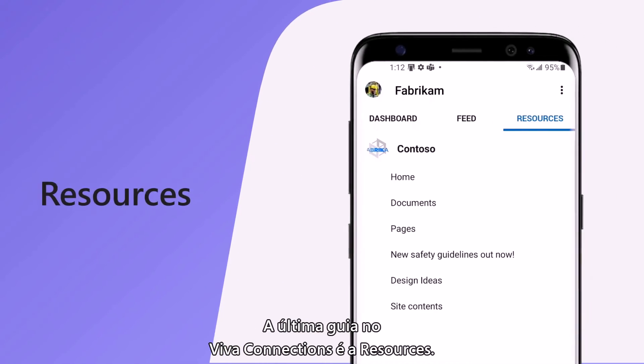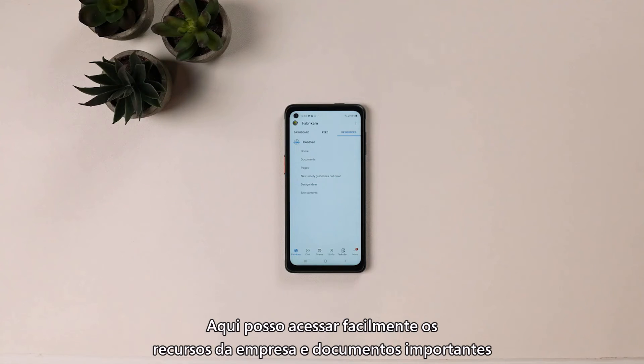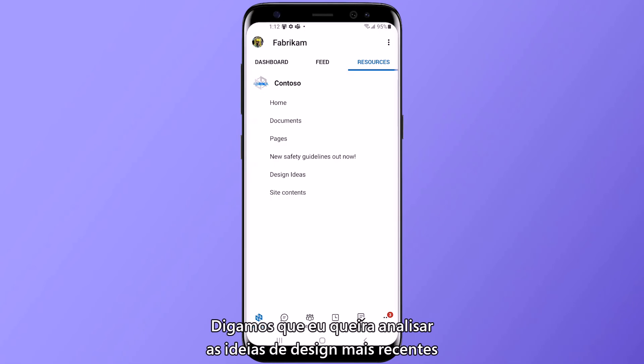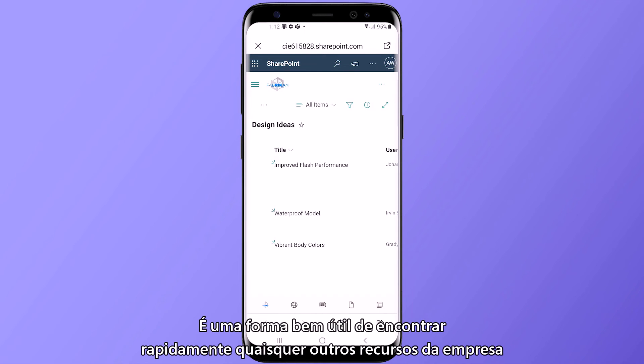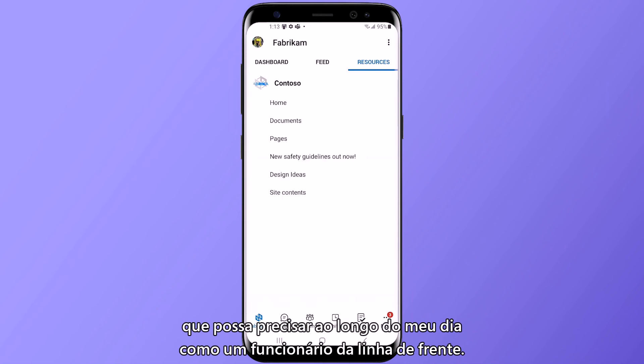The last tab in Viva Connections is resources. This is where I can go to easily access company resources and important documents without ever leaving Teams. So let's say I want to check out the latest design ideas submitted by others at my company. I can find that quickly in the resources tab and open it right within my app. This is a really helpful way to quickly find any other company resources I might need throughout my busy day as a frontline worker.